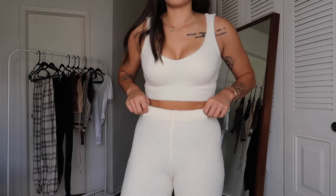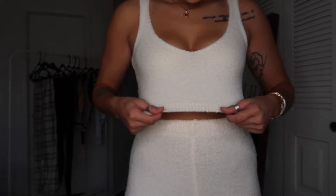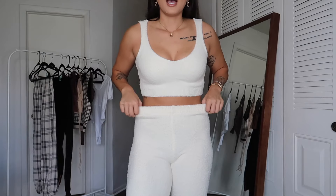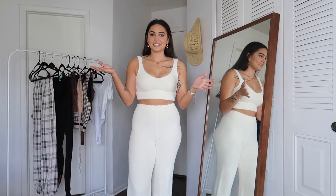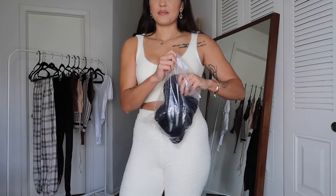Who orders from Shein and doesn't get the Kim K Skims dupe? I ordered the full set — pants and top — for $22, which is not bad. The material is so soft, plush, and stretchy; I'm really impressed. The top has no built-in support. The pants seem to run a little short — I've been trying to stretch them out — but I could definitely see myself wearing this out in public with a little jacket and sneakers.